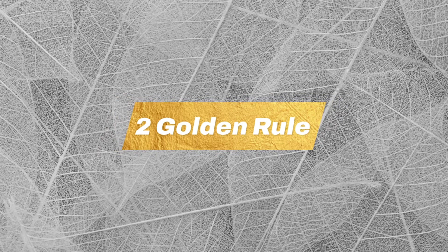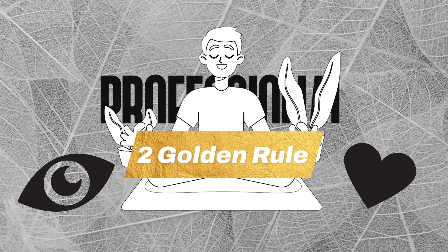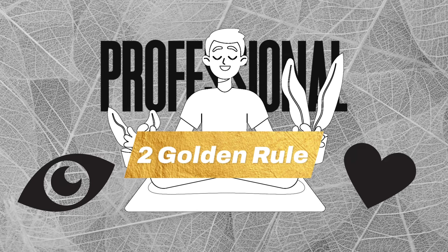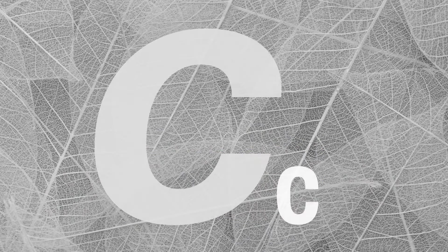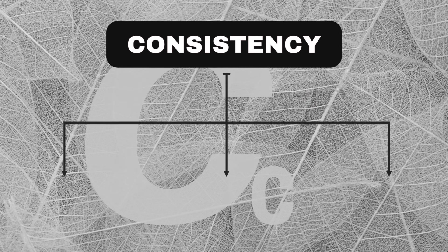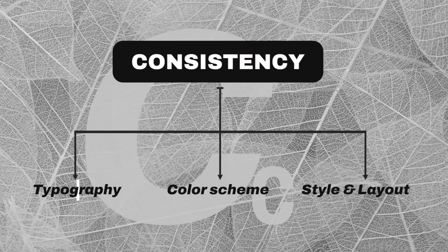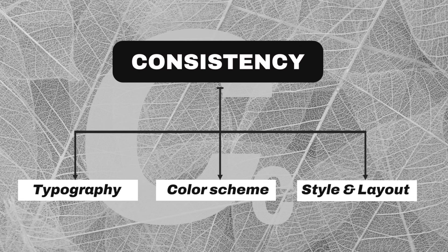The next golden rule for graphic designers is one that can make your work simply look and feel professional, and it's so easy to do as well. It's that C word that I deem to be so important in graphic design, and that is consistency. We're talking about consistency of typography, color scheme application, overall style and layout — all of this across an entire design or succession of designs.